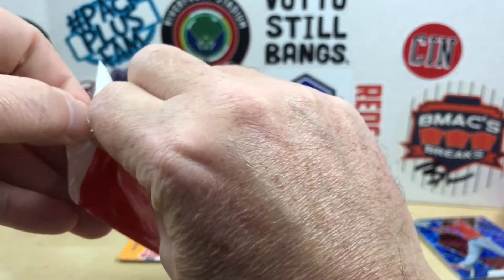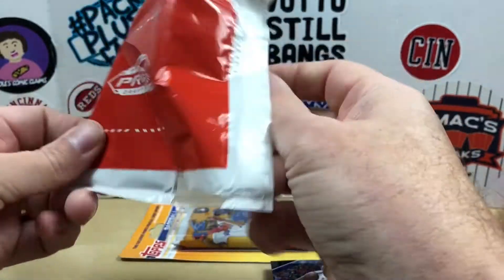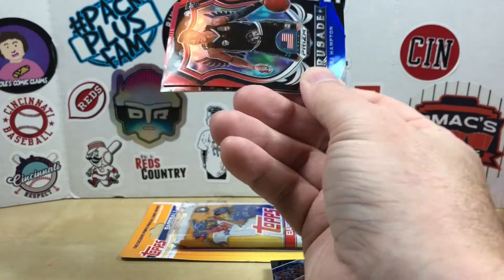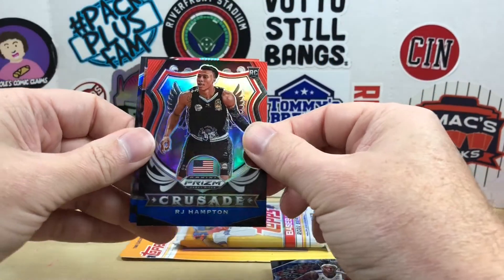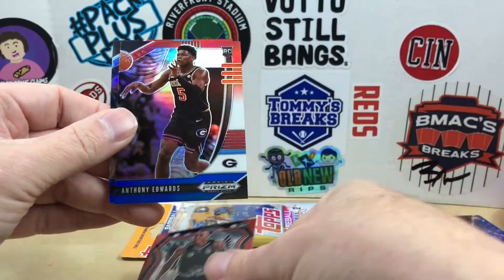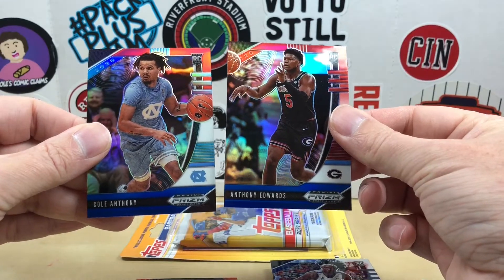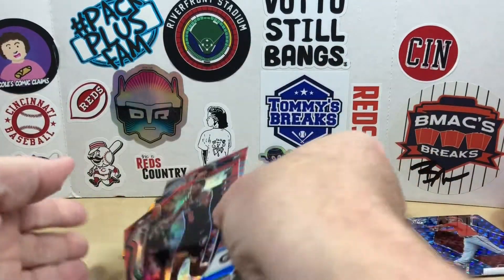No LaMelo or Ant-Man in there, so let's go ahead and try the red white and blue pack. We have a Crusade of RJ Hampton — oh, there we go, Ant-Man and Nate Anthony! Pretty solid red white and blue pack there.